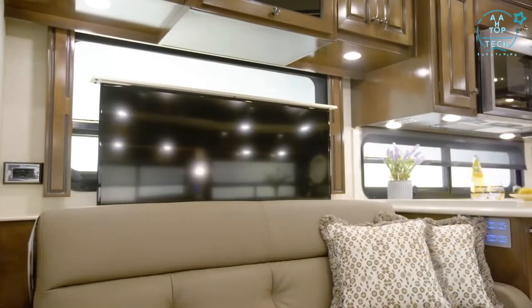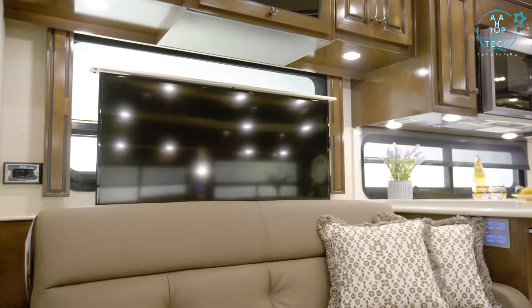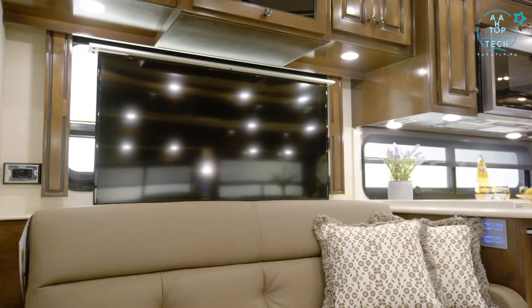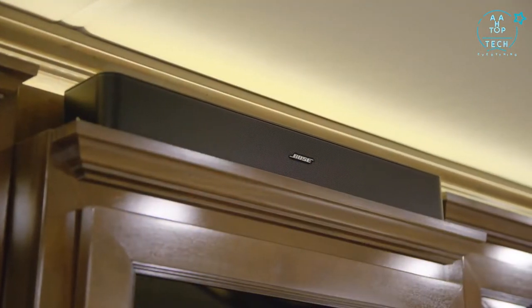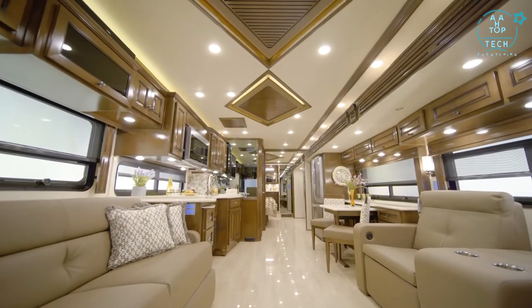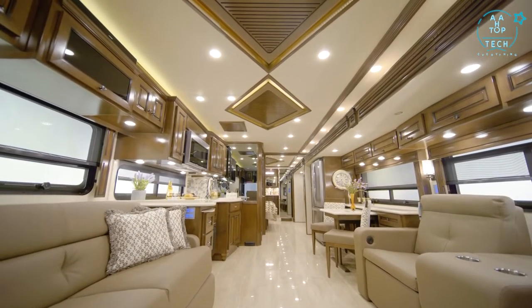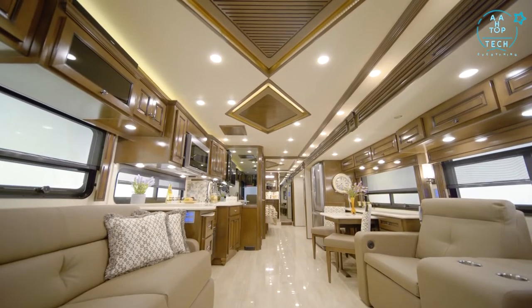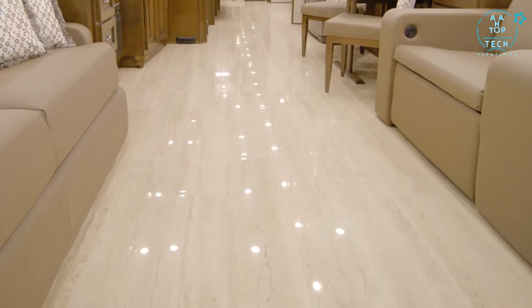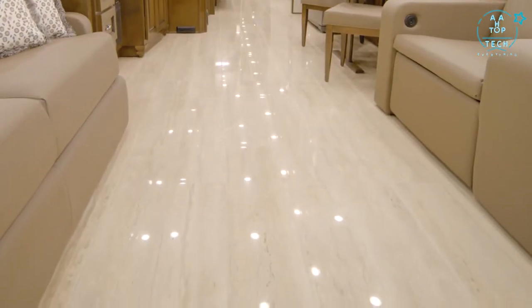Enjoy your favorite TV shows and movies with a retractable Samsung 4K LED TV, a Sony Blu-ray player, and a Bose soundbar. It's easy to find a comfortable temperature, thanks to either two or three heat pump air conditioners depending on the floor plan. This floor plan also includes optional radiant heat below the floor tiles.